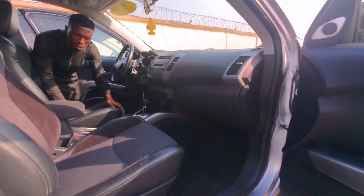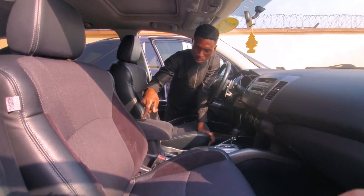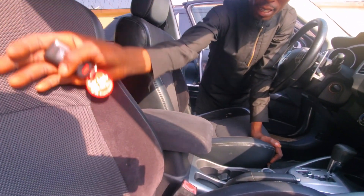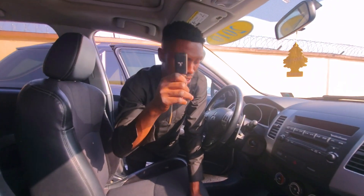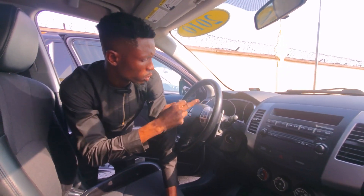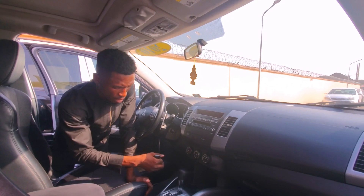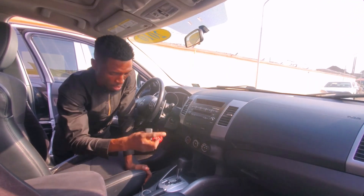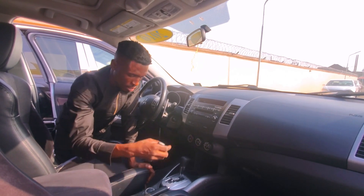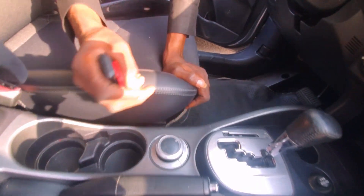Look at this leather seat — the way it's designed here is leather and the center is fabric. This car has keyless entry. The mileage is 194,000 — that's the original mileage. The sound system is working perfectly well and the AC is cooling. It has two-wheel drive and four-wheel drive — you can turn the knob.